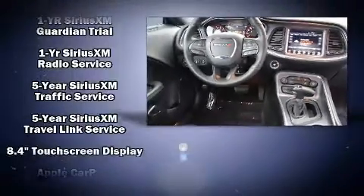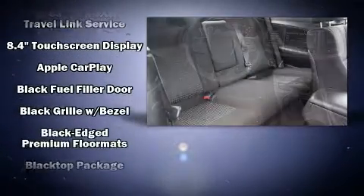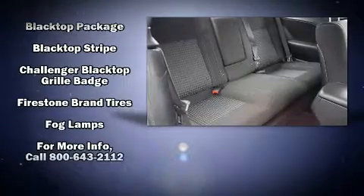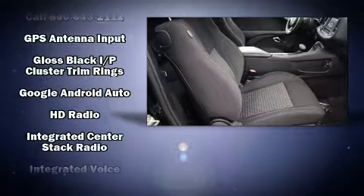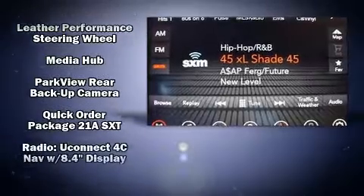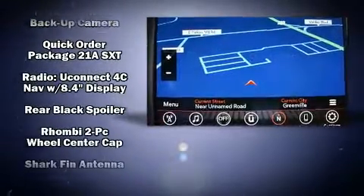Dodge ensures the safety and security of its passengers with equipment such as dual front impact airbags, head curtain airbags, traction control, anti-whiplash front head restraints, and four-wheel disc brakes with ABS. It also arrives with a Carfax history report, providing you peace of mind with detailed information.